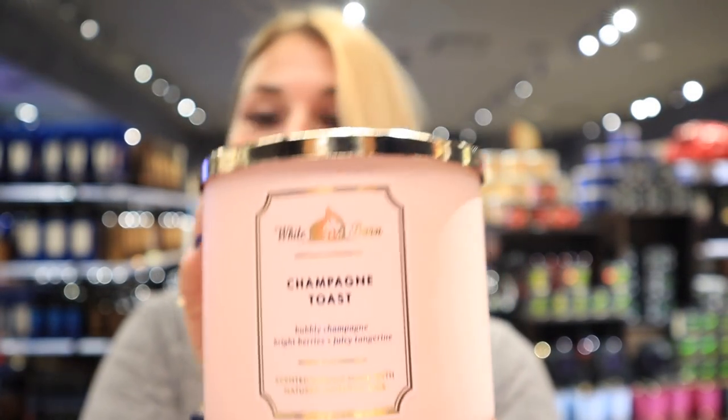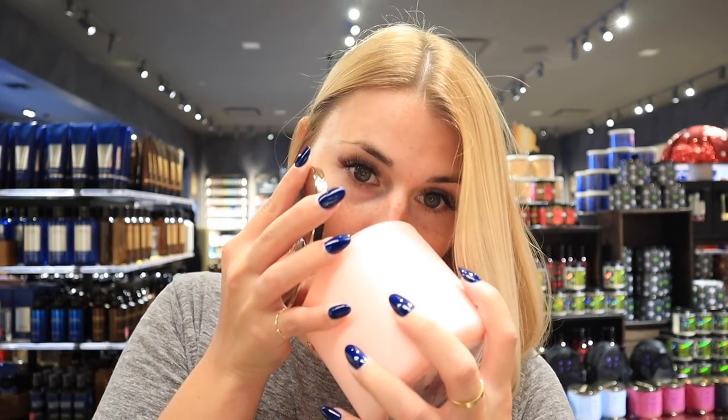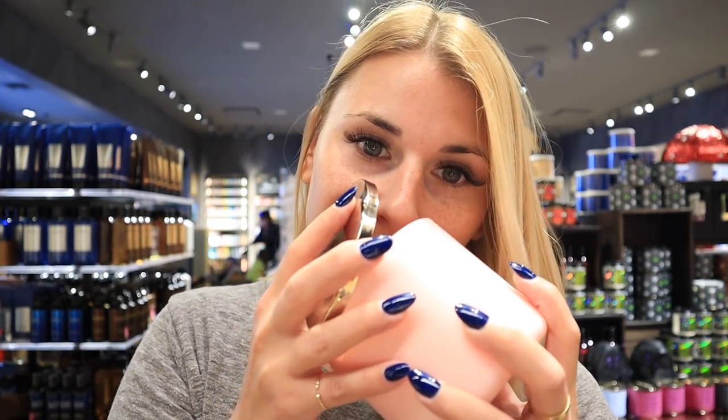Brian's favorite is Champagne Toast — he absolutely loves this scent. The fragrance notes are bright berries and juicy tangerine, like a bubbly champagne. It smells incredible, it's such a pretty summer scent. If you haven't tried it I highly recommend it. They also come in a wallflower, so around spring and summer I use these a lot. It's his favorite scent all year round.